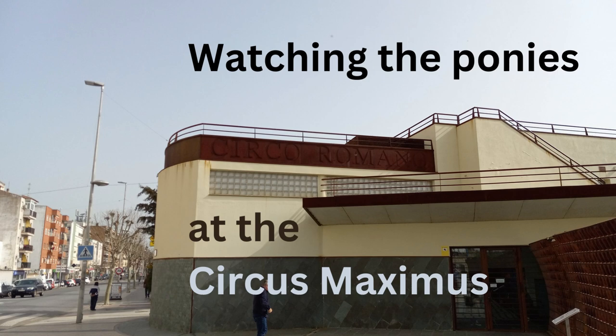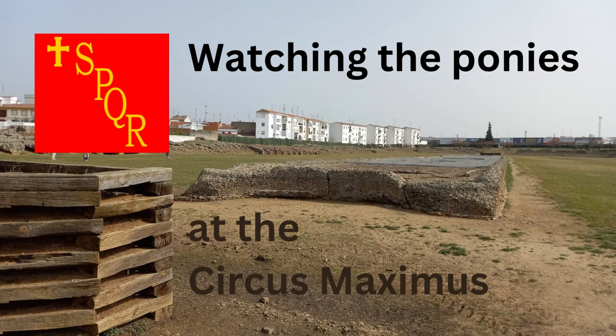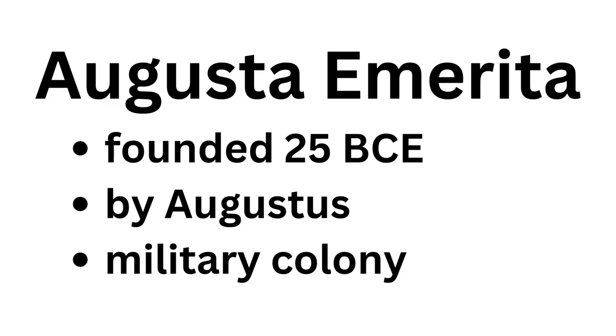Would you look at that? It's a brand new building. But the point of this video isn't this brand new building — it's the inside of the Circus Maximus. I know what you're thinking: isn't the Circus Maximus in Rome? Well, this one is also called Circus Maximus, and instead of being in Rome, it's in Mérida, also known as Augusta Emerita.